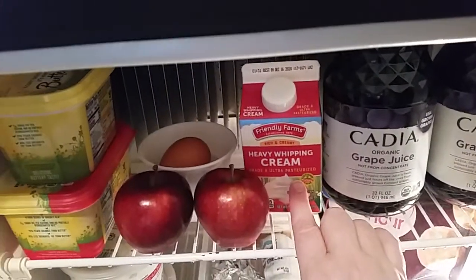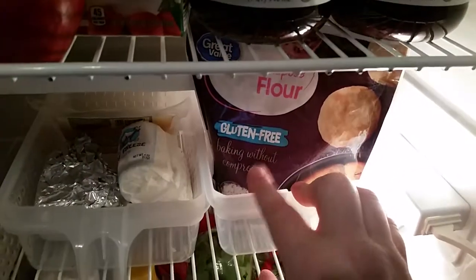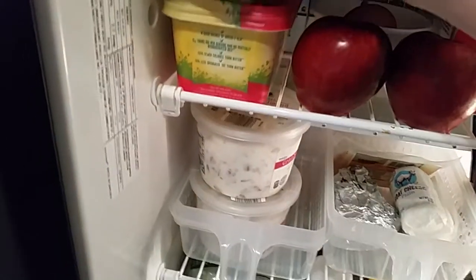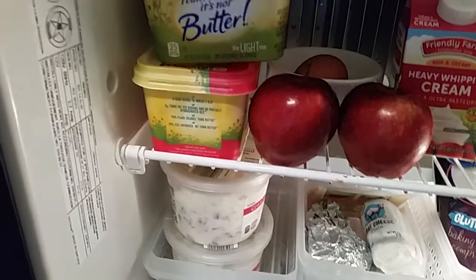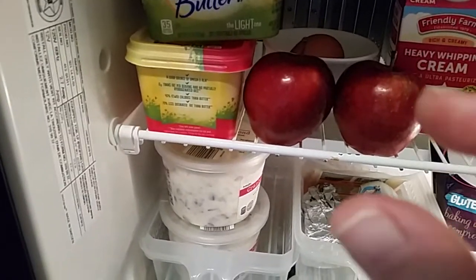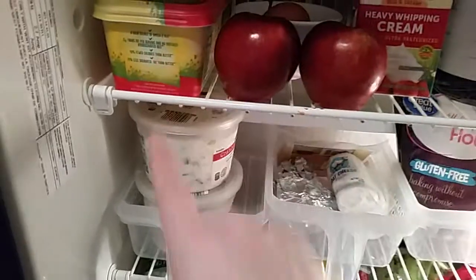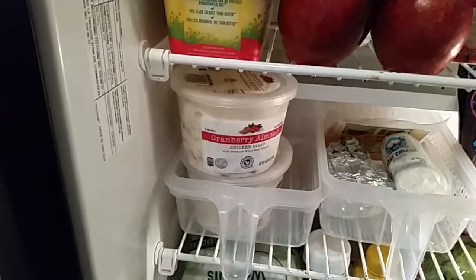I get heavy whipping cream because it has no sugar, and that's what I use in my coffee since I'm a diabetic. This is just an egg I had left over to mix with my gluten-free flour — I try to do gluten-free as much as I can to make some bread. I started using I Can't Believe It's Not Butter because when I went on Weight Watchers, full-fat butter was like five points for just a little pat.